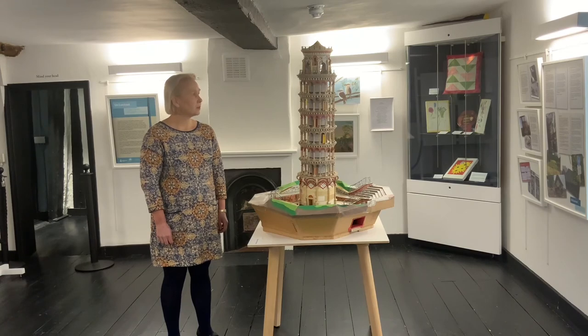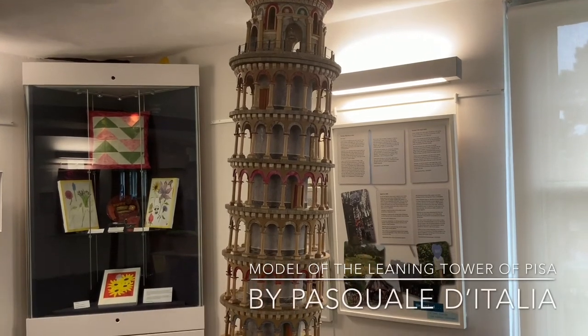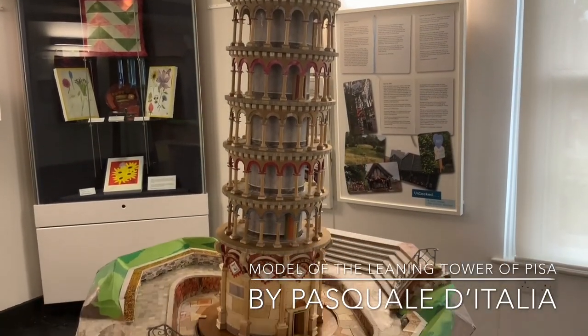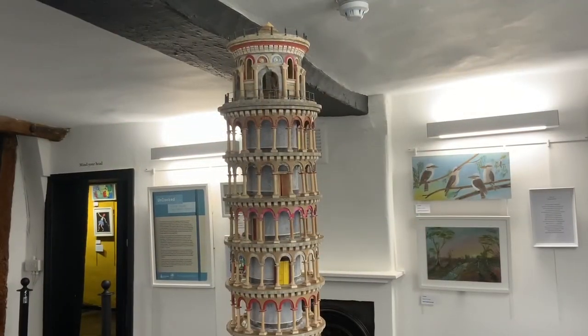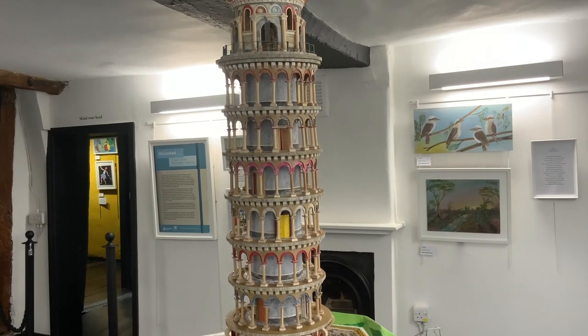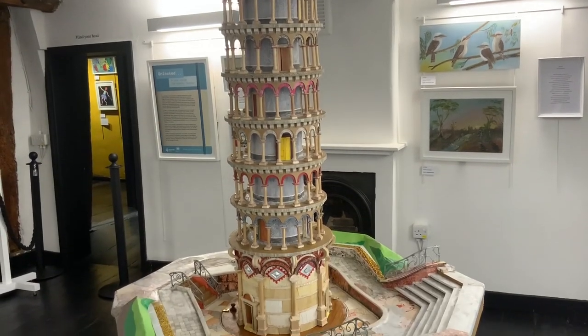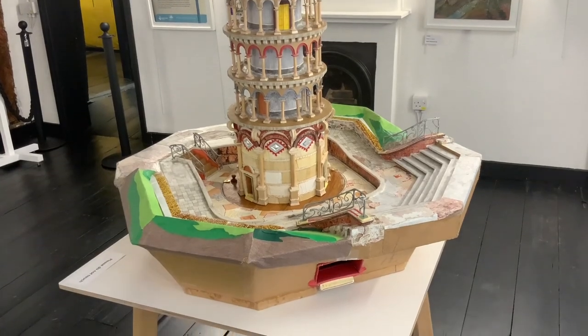This amazing model of the Leaning Tower of Pisa was made by Pasquale d'Italia. All made of recycled materials — it includes wallpaper samples, recycled wood and cardboard boxes. He even managed to create a mechanism during lockdown to enable the model to lean.